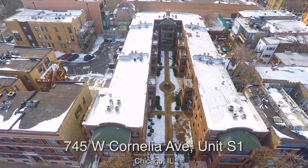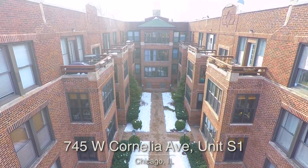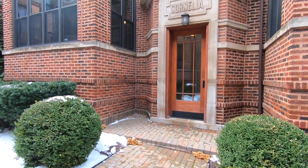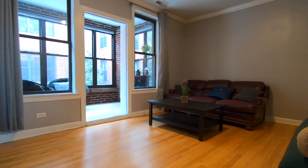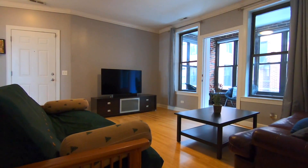Welcome to 745 West Cornelia Avenue, Unit S1, in Chicago, Illinois. Location is only one of the great things about this dynamic 2 bedroom condo in East Lakeview.